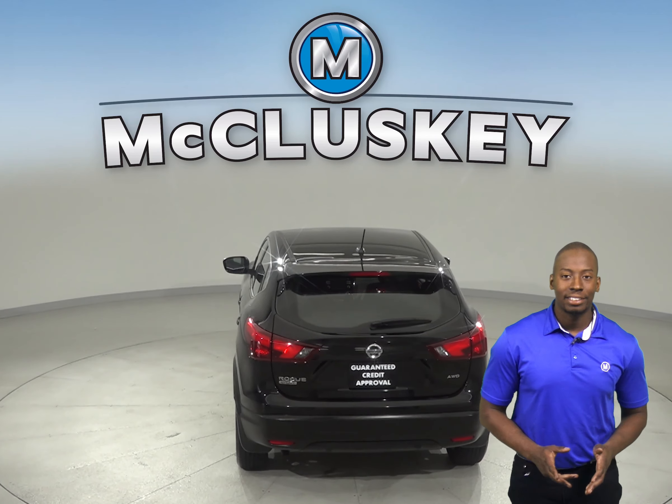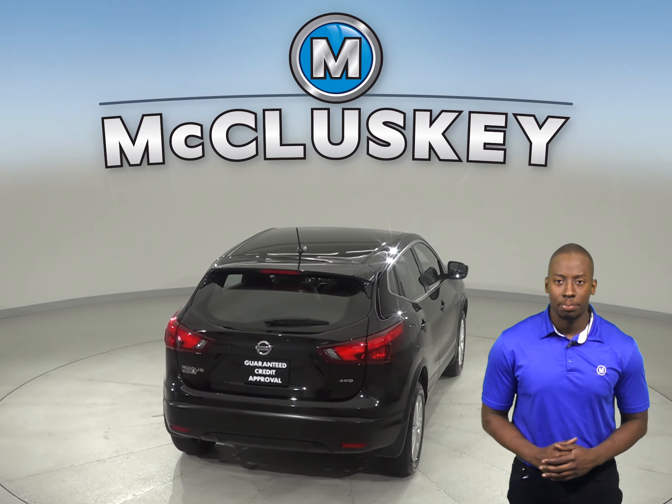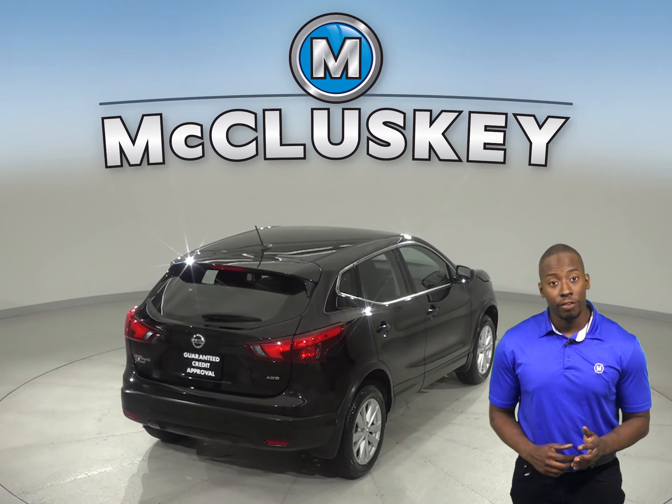There is also speed sensing steering, traction control, and four wheel disc brakes. There is also all wheel drive.